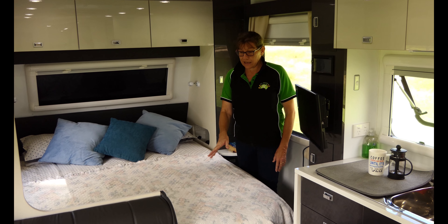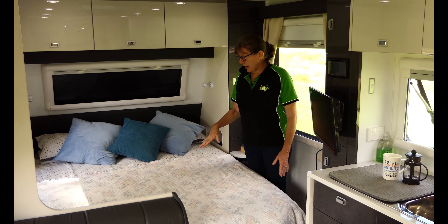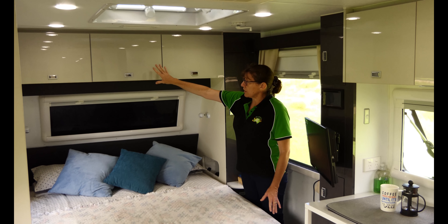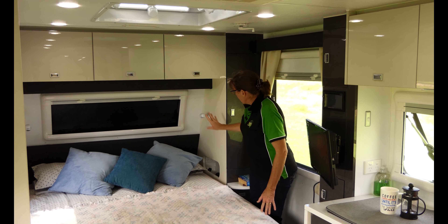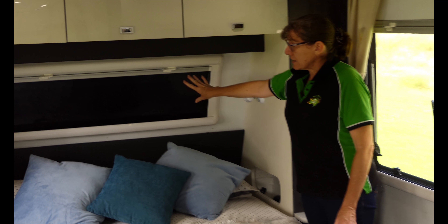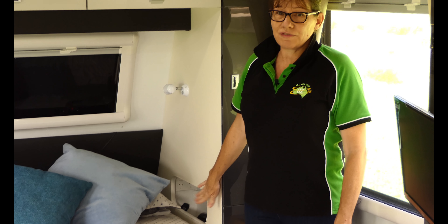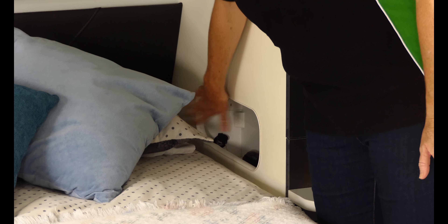Nice little bathroom — no washing machine in this one, so that gives you a little bit of extra storage. There's a shelf there for shoes and that. The only thing that lets down the overall quality of the fittings is the plastic hand basin, which does detract a little from the overall finish. Otherwise the finish in the van is really nice with a timber laminate floor and nice muted colours that look really modern.